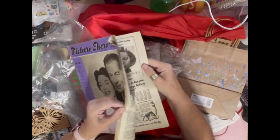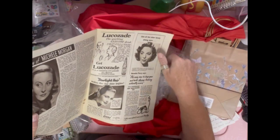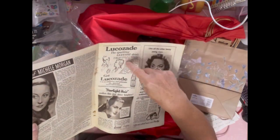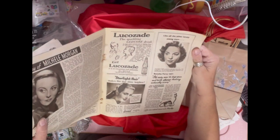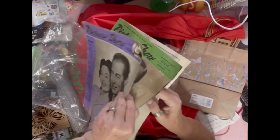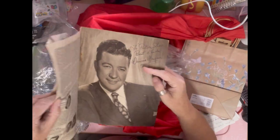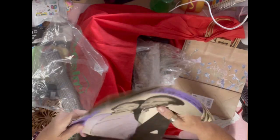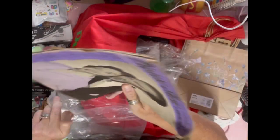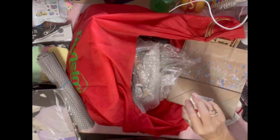I got this for about one pound fifty — it's three vintage Picture Show magazines and I just really loved them. Look at the rusty staples, and there are lovely little bits like a Lucozade advert I could cut out and put in journals. Original ephemera! There are three of them, so at 50p a magazine — as cheap as a modern Country Living — I was really pleased.